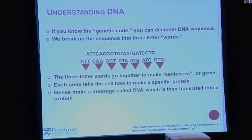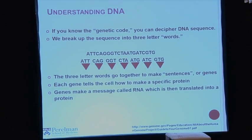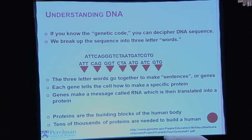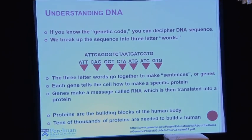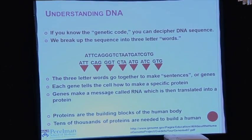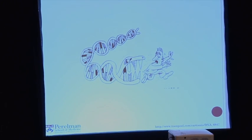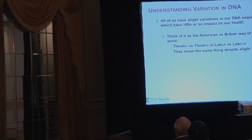Each gene tells the cell how to make a specific protein. Basically, the genes make a message, which is RNA, and that message is translated into a protein. Proteins are the building blocks of our human body — there are tens of thousands of them needed to make up a human. There's one more slide that's a little complicated, and then it'll get a little bit easier, hopefully.